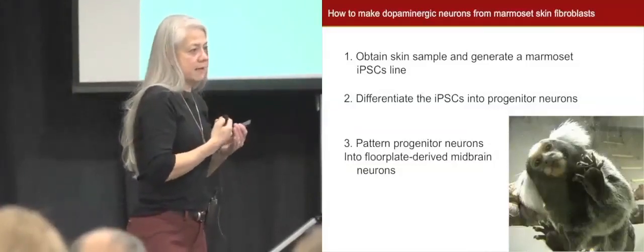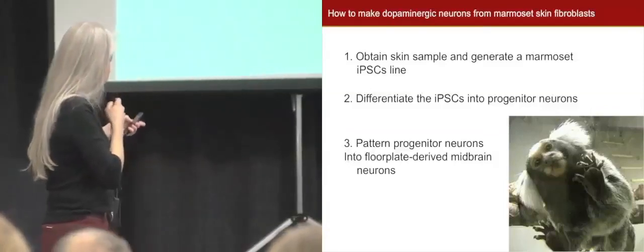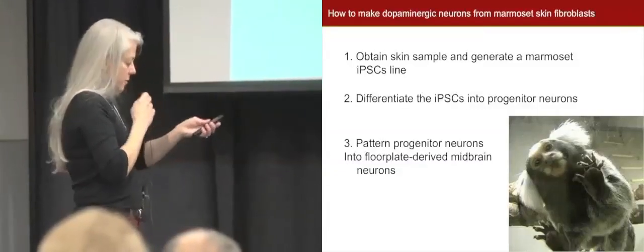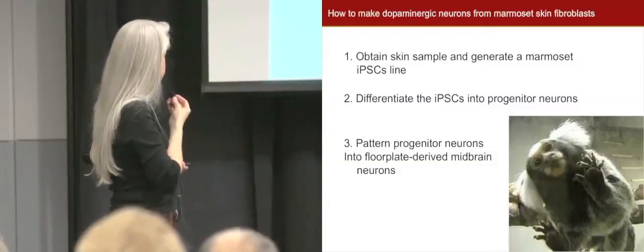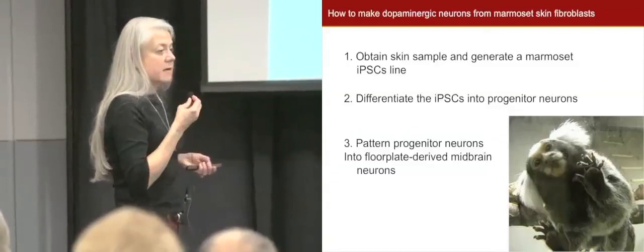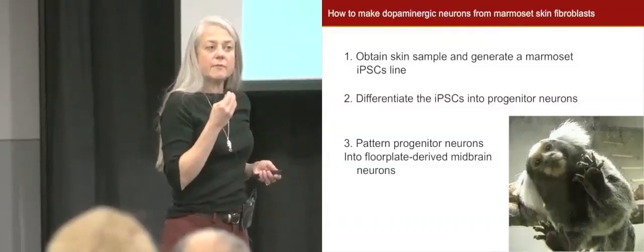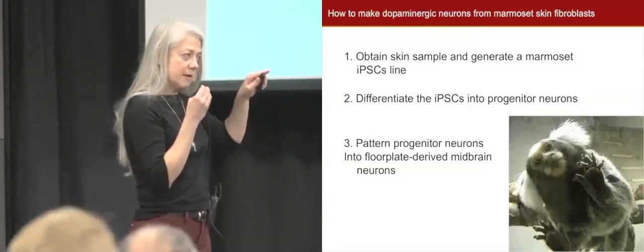We work with monkeys because it is a way to get closer to clinical trials — testing things in monkeys instead of humans. The monkey you see here is a common marmoset. My lab has been developing pluripotent stem cells from marmoset monkeys: we take a tiny piece of skin, generate marmoset stem cells, then make those stem cells into progenitor neurons — baby neurons — which we then pattern into floor-plate midbrain dopaminergic neurons.